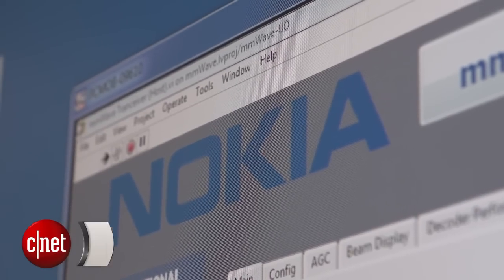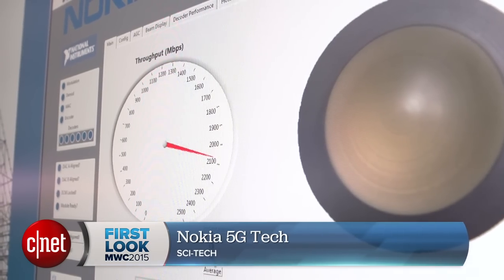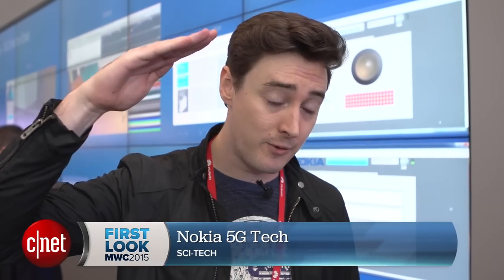5G is still years away. Nokia is committing to the date 2020, but it's really cool to see some actual practical applications for how 5G could work. I'm Luke Westenway for CNET — check out CNET.com/MWC for much more.